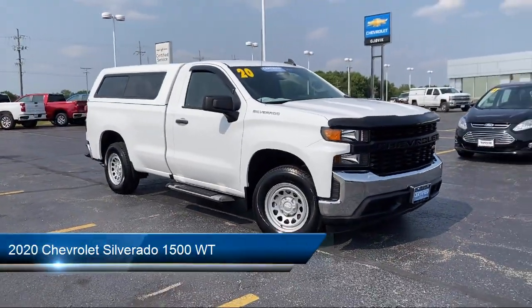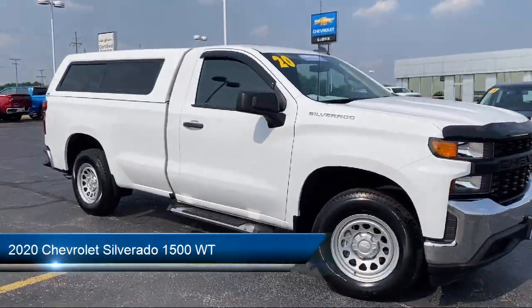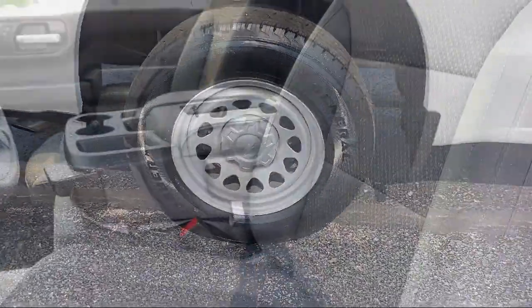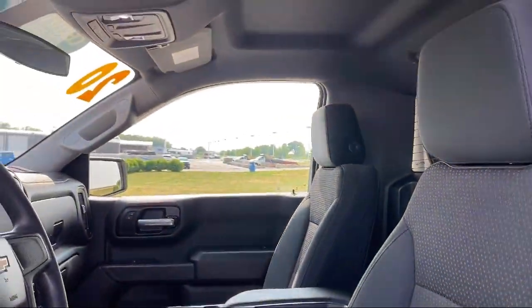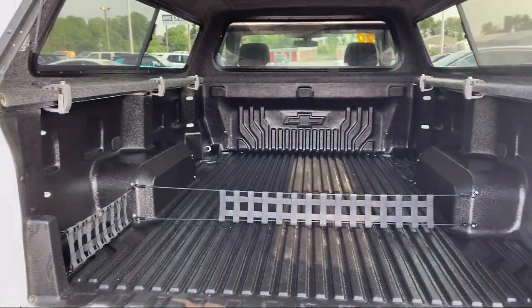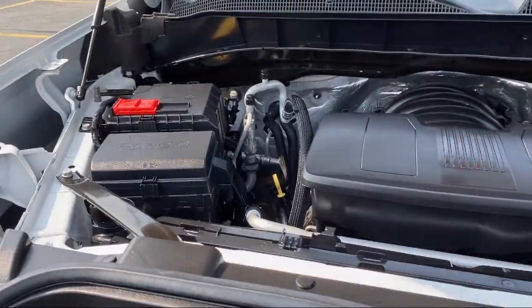It comes equipped with preferred equipment group 1WT, WT convenience package, lockable tailgate, steering wheel mounted electronic cruise control, trailering package, and hitch guidance.